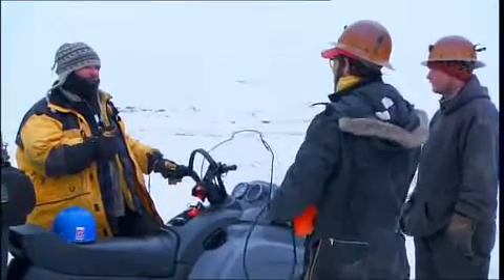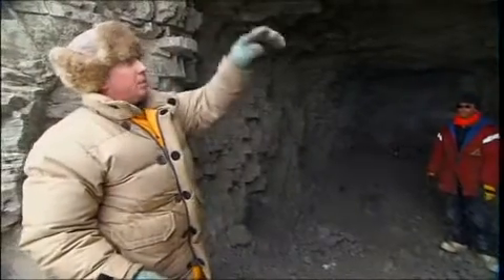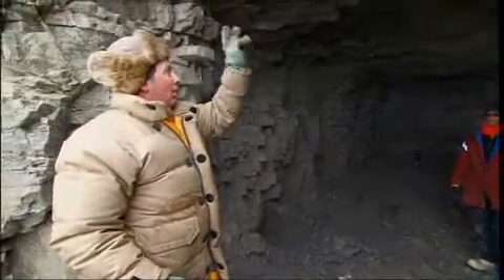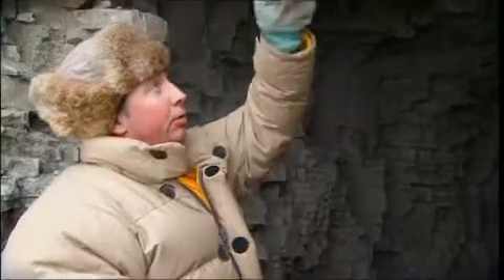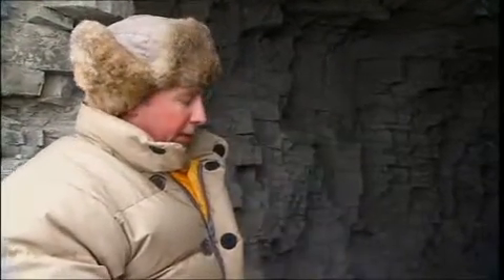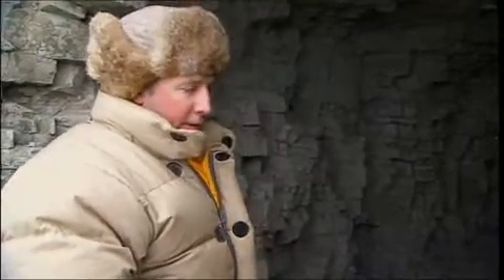Today we're going to finish securing the tunnel and supporting this brow. All this material that the tunnel is excavated into is permafrost — permanently frozen silts and muds. We'll get solar thaw because of this southern exposure in the summertime, which will thaw that brow, and if allowed, the outside air temperature getting inside the tunnel will also thaw out the tunnel. So we have to build some thermal doors here today.